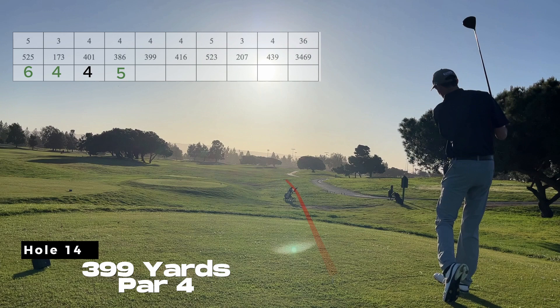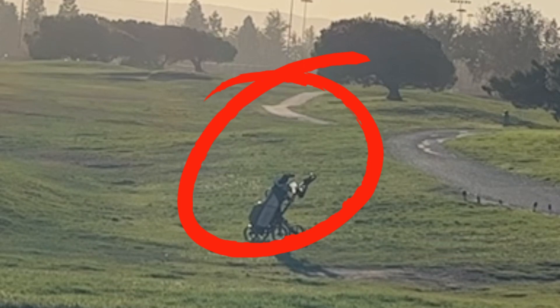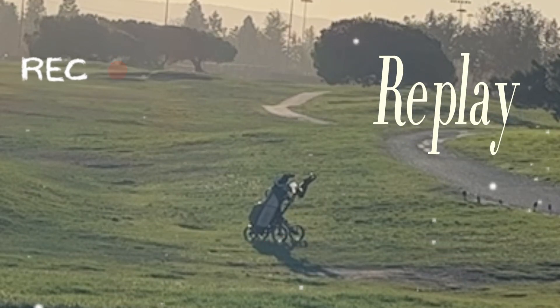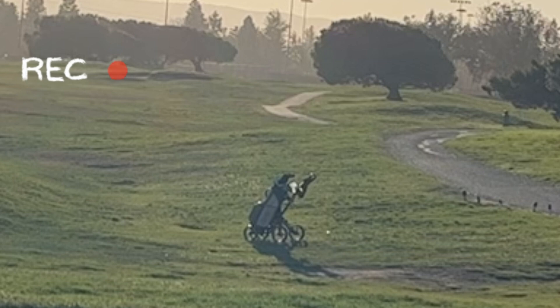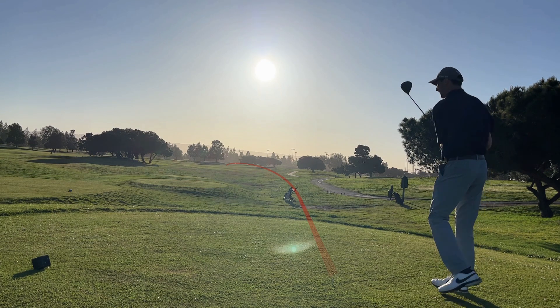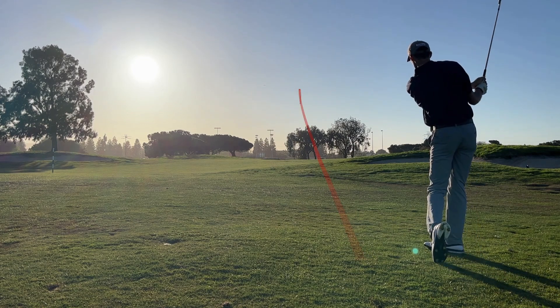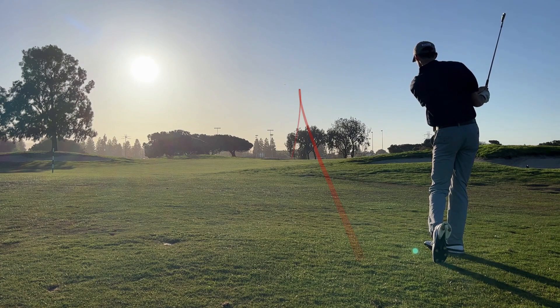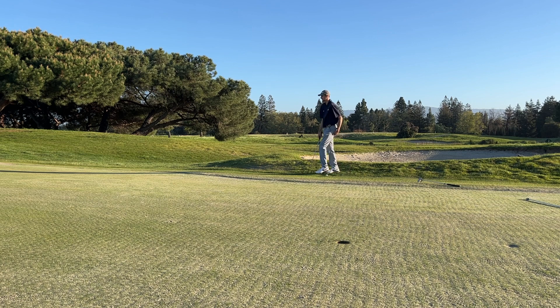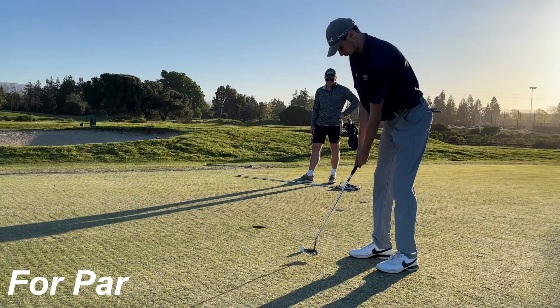Hole 14, and not only is this hole played back into the wind, it is played directly into the sun. I wanted to keep it low so I could see where it ended up. This ball came within a driver's head of hitting Colton's clubs and saving me a thousand dollars to buy him another. This 5-iron I thought was perfect, but it must have got a kick left, just missing the green. I have no business chipping this, other than to get practice. From here I was happy to convert the up and down for par.